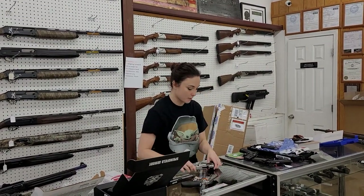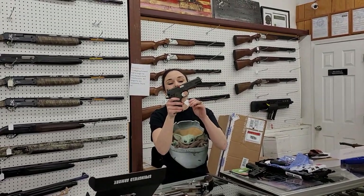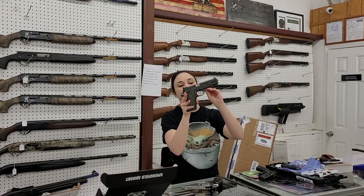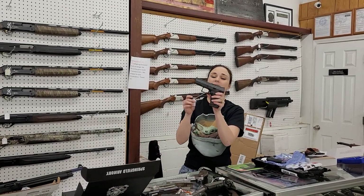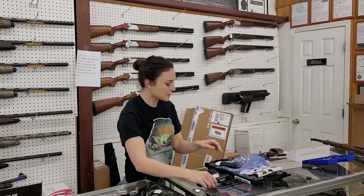Absolutely beautiful wood grips on that one too, y'all. Springfield Operator TRP in 10mm — she's going to have night sights. This gun is absolutely beautiful, y'all — $1,375 plus tax. CZ P10Cs are also back in stock, y'all — they're only $445 plus tax.